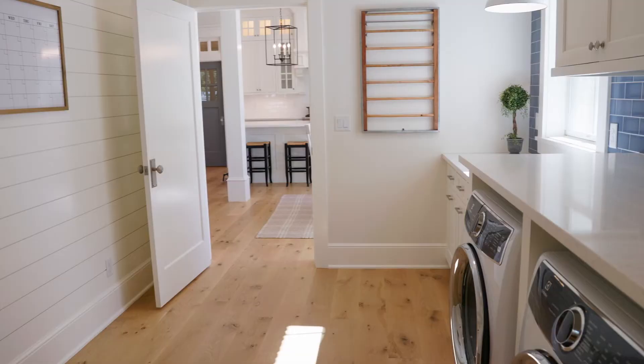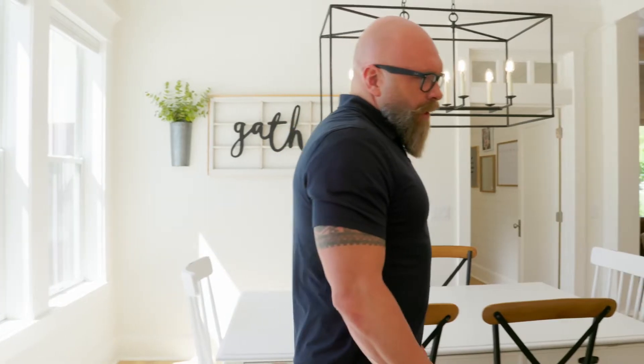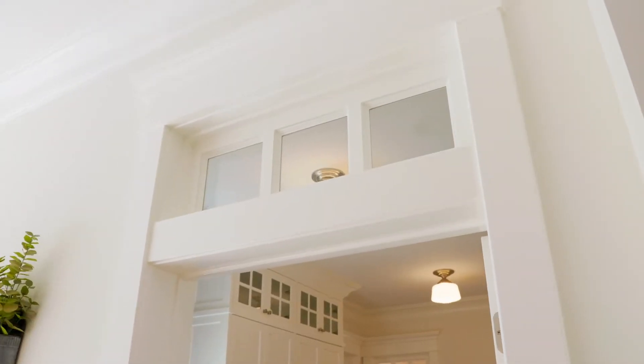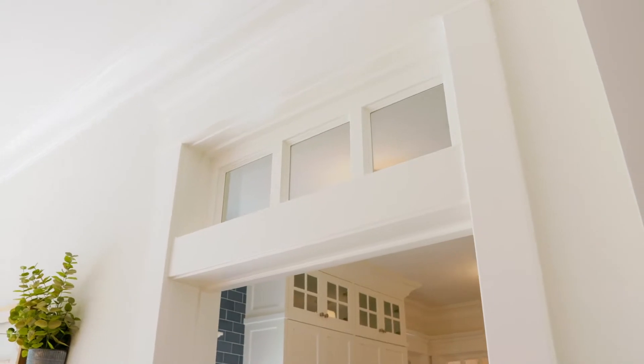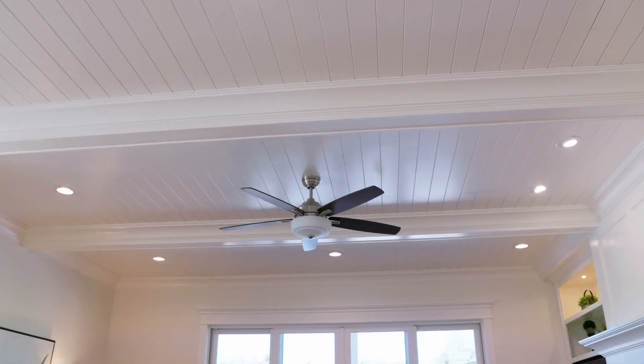This flooring spreads throughout the main level. It came out of Mud Lake and was custom ordered to a specific length by the builder. All of the windows in this home are Marvin fiberglass windows — high-end windows. All of the ceilings have custom trim work, crown molding, and shiplap.